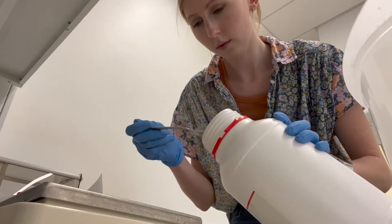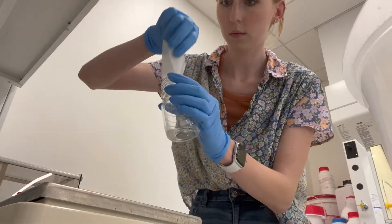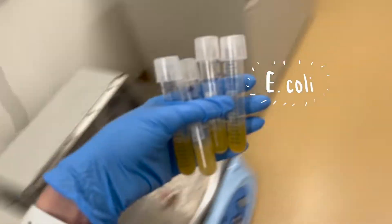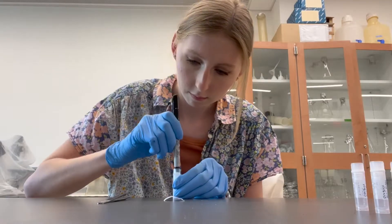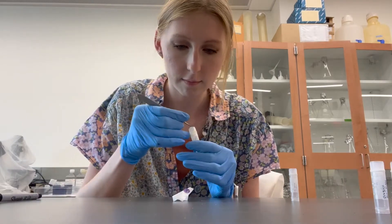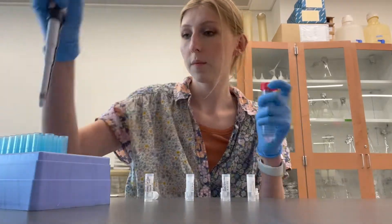Then I was back on the computer to do some more reading on some protocols I was interested in trying. Then I had to make an agar solution for something I'll use in a later experiment. I also had to check on my bacterial cultures that I've been growing — these are agrobacteria, and I want to make glycerol stocks of them so I can keep them in a minus 80 degree freezer for a really long time in case I ever need to grow more.